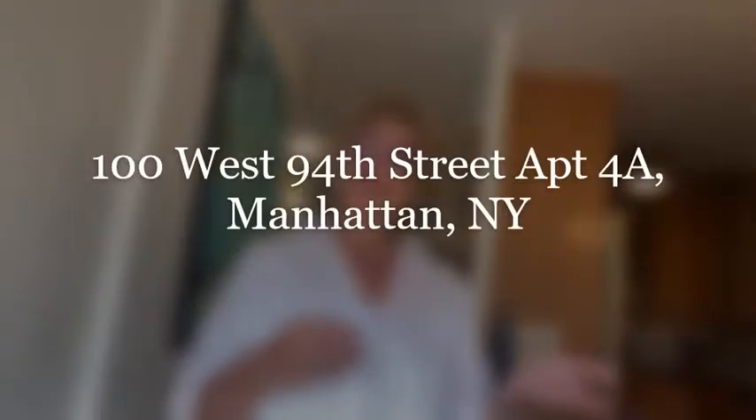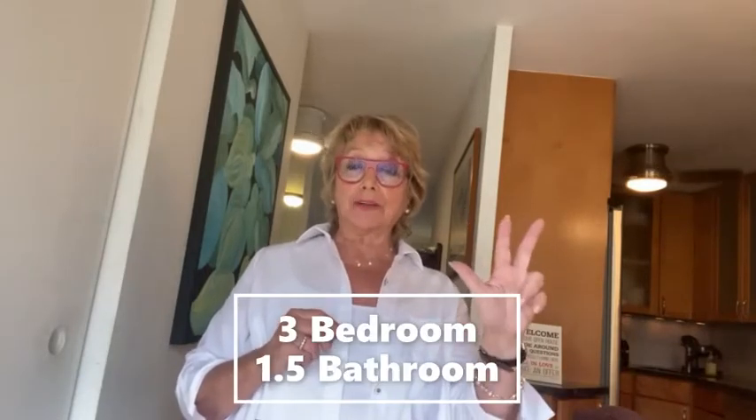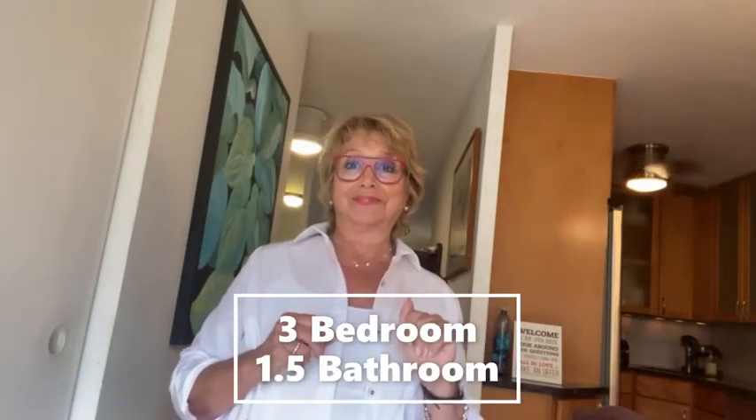Hello! Have you been looking for a three-bedroom apartment in the Upper West Side? Let me introduce you to 100 West 94th Street, apartment 4A. Yes, this unit is for sale and it's a three-bedroom, one-and-a-half bath. Hello again — this is Miriam Cortazzo, your real estate expert in the Upper West Side.